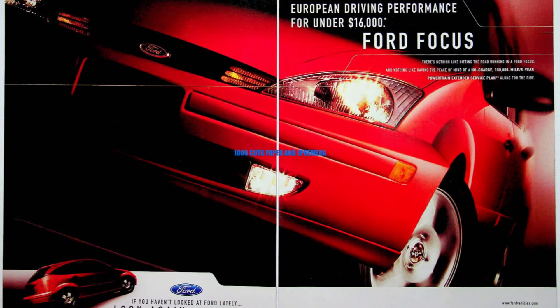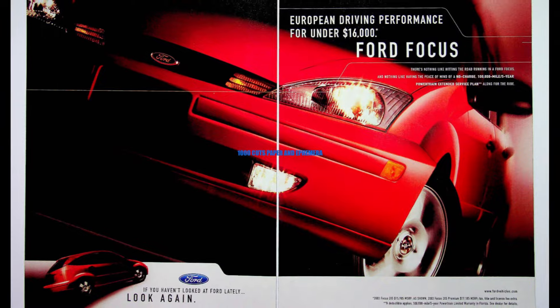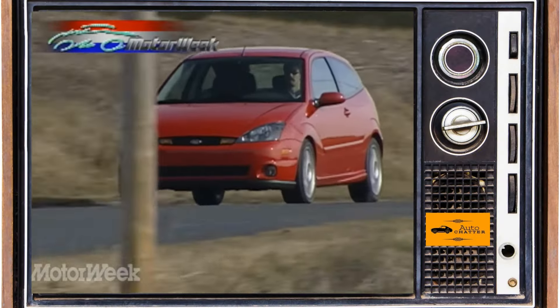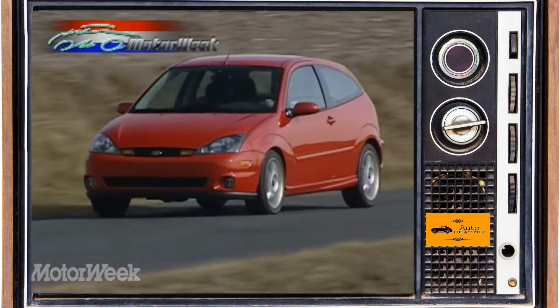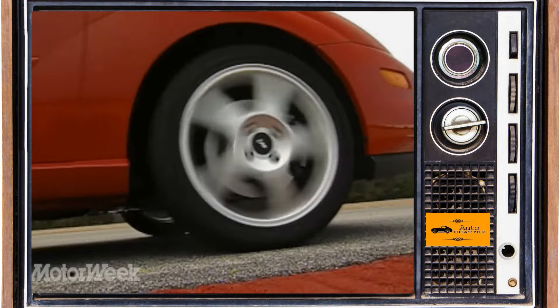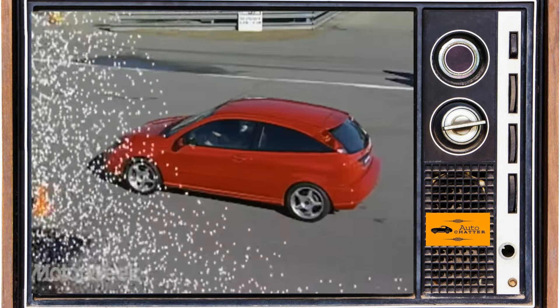04s had a few changes, and the 2.3-liter engine was now more widely available nationwide. The SVT models were on their last year, and only about 14,000 were made from 2002 through 2004. Sales dropped to about 208,000 for all models.